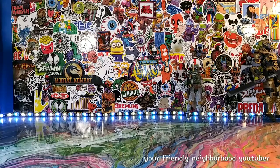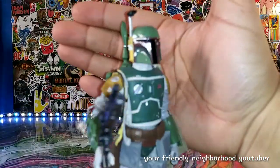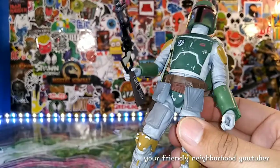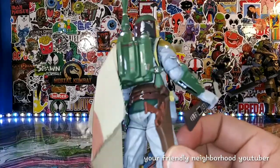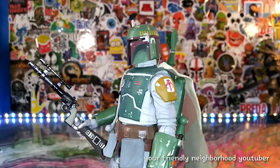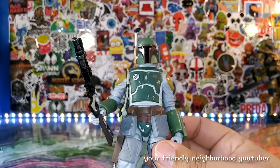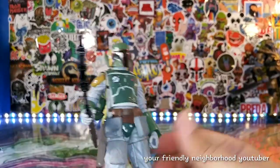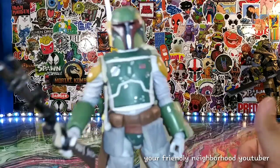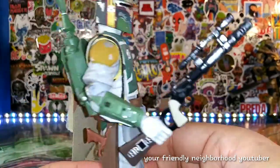Next up we'll take a look at Boba Fett, who has become popular nowadays — well, always been popular — especially with The Book of Boba Fett. I seldom break out Star Wars figures since I've kind of lost interest in Star Wars, and this is an older Boba Fett, not the upgraded version, but he still holds up and stands the test of time. I think if you're a Star Wars collector or just an action figure collector and you wanted one figure from Star Wars — whether it be from the Black Series — Boba Fett always delivers. Hasbro did a really good job on this figure.